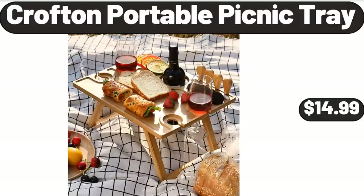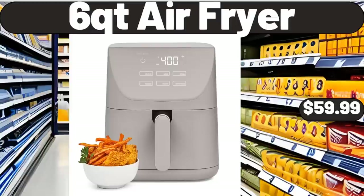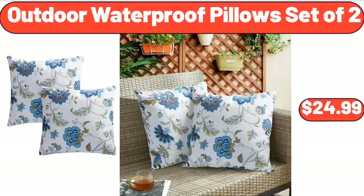Crofton Portable Picnic Tray, $14.99. 6 QT Air Fryer, $59.99. Outdoor Waterproof Pillows Set of 2, $24.99.